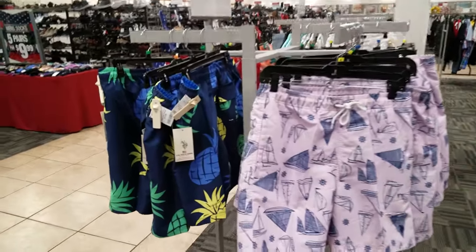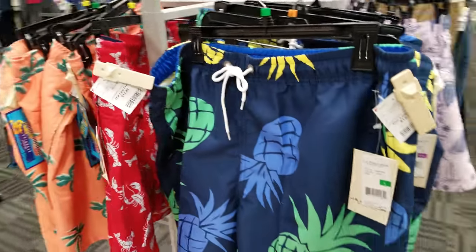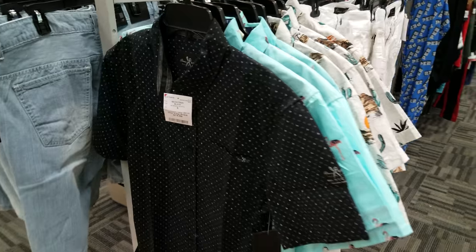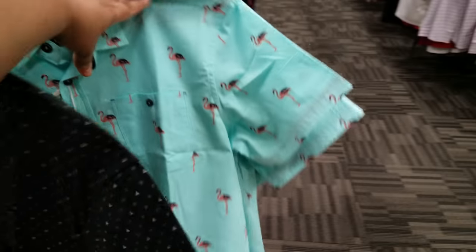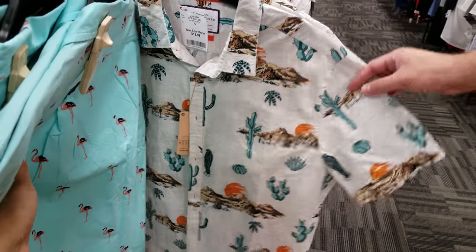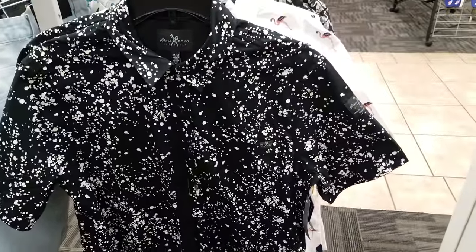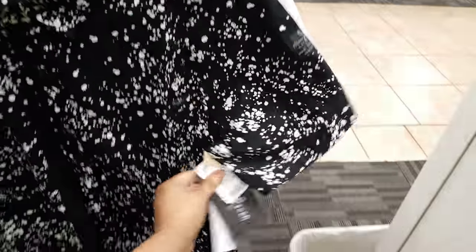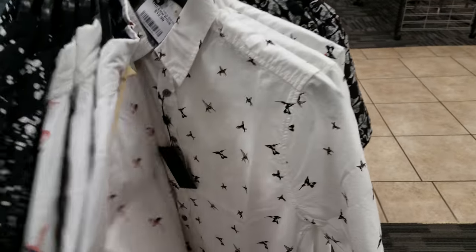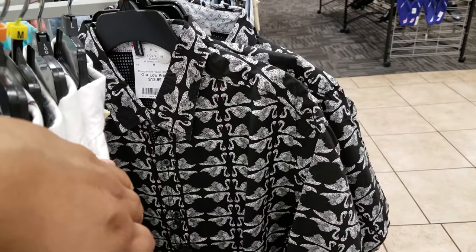Let's take a stroll down the clothing area for men. Everything is kind of jumbled here at Burlington so I'm just going to look at what's in front of me. Looks like swim shorts — going to be $13, multiple patterns. Patterned t-shirts going to be $15. This one has a flamingo on it at $13. There's a more desert western pattern also at $13. More patterned shirts — one has swans, one has hummingbirds — all $13.